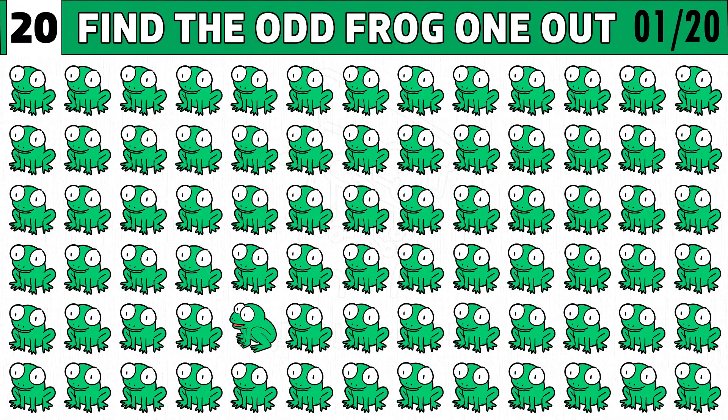Puzzle number one. Are you ready to find the odd frog emoji one out? You get 20 seconds to find the different one.